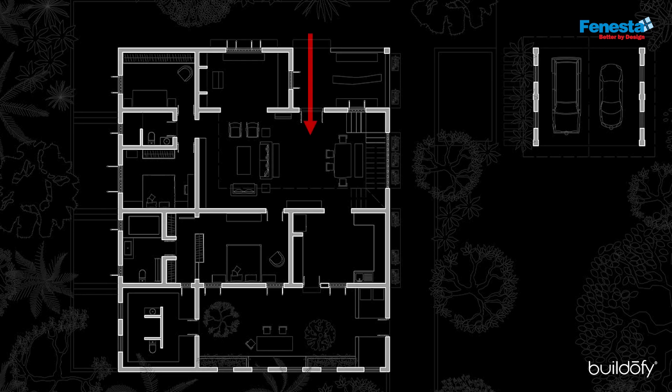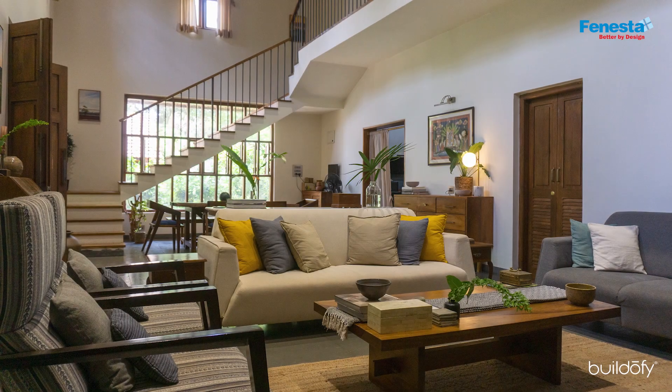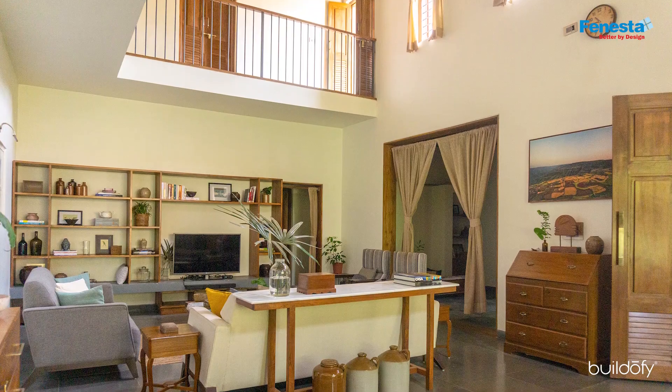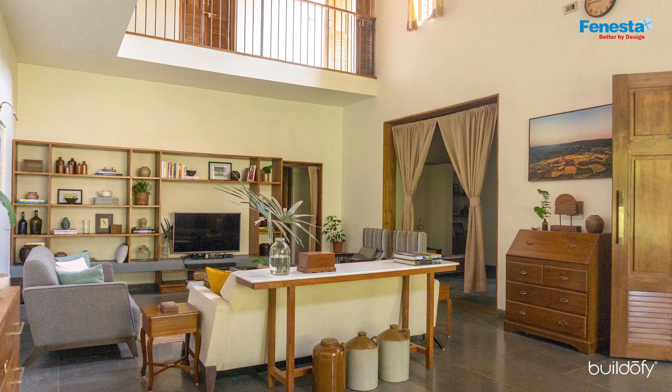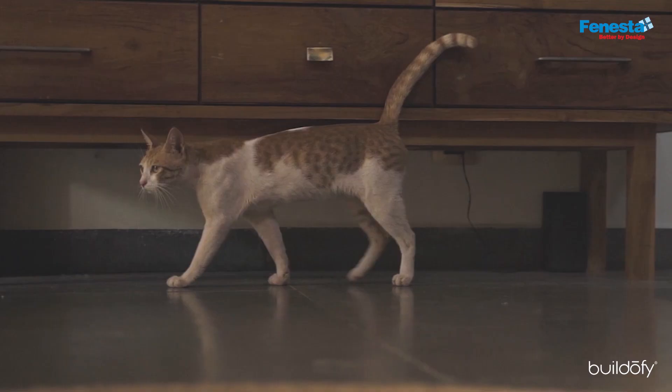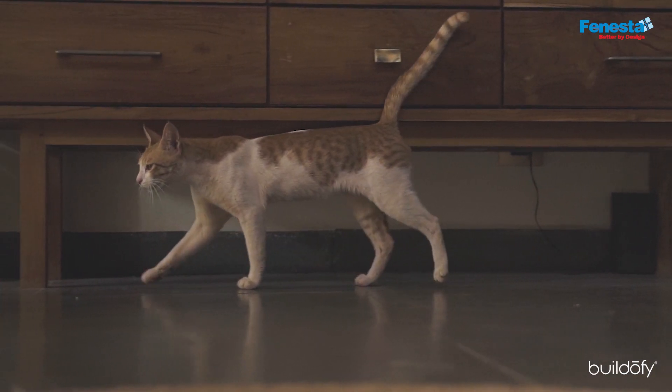From the ground floor, one enters a double height living room. Custom sofas made by local craftspeople give the interiors a clean-lined, modern finish. The doors and windows are made of teak, while the flooring is indigo-stained natural tandoor stone.